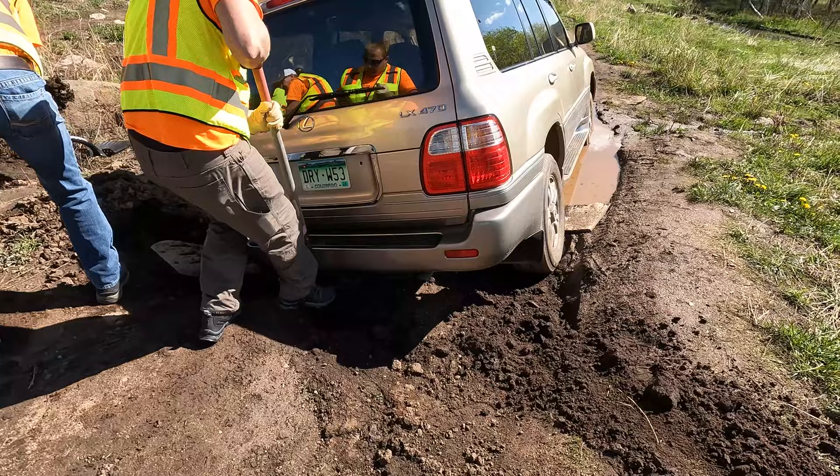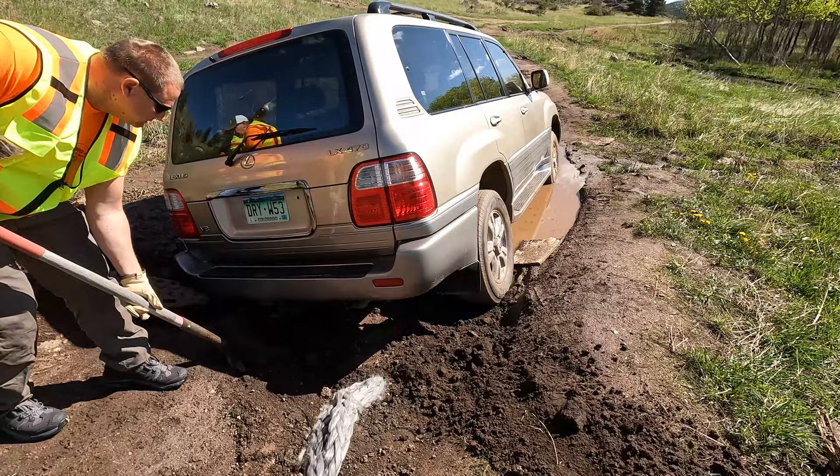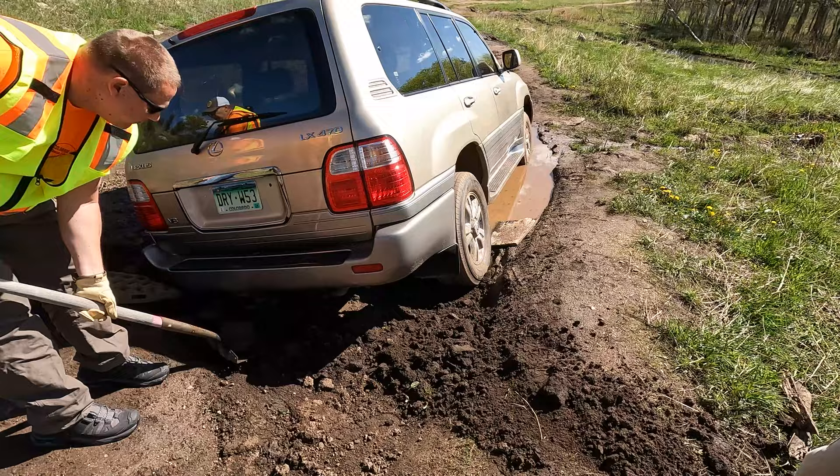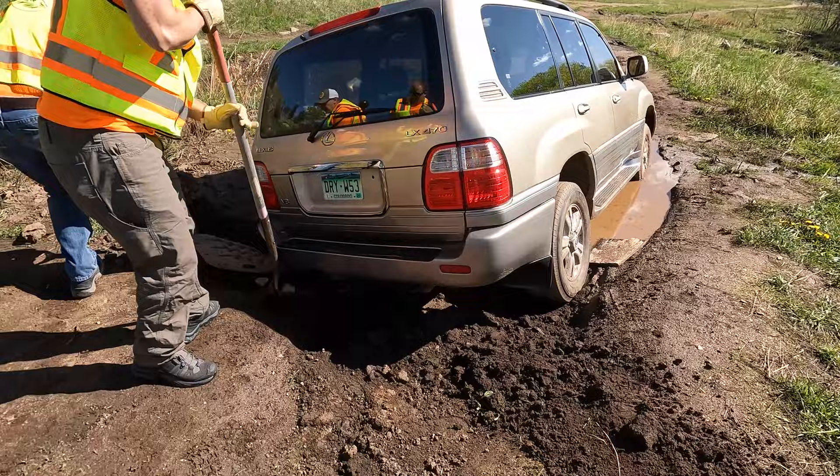I don't think this is the trail - this is a bypass. If they got an LX470 in here, it's definitely not the trail. Somebody was playing in the mud. That's the problem. I hate side-by-sides because of that - they chew up terrain. That's good enough for the receiver.